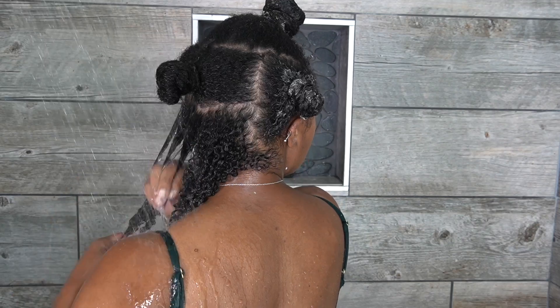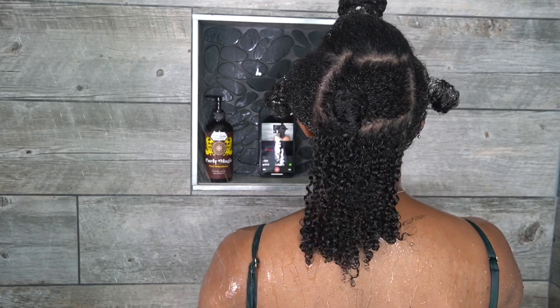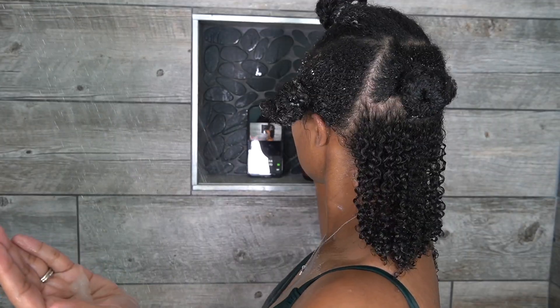Now that I've applied all the conditioner and detangled, I'm going to rinse it out, raking my fingers in a downward motion while I rinse. Next is the defining step — of course I'm using Uncle Funky's Daughter Curly Magic.